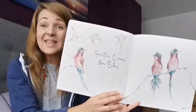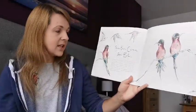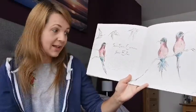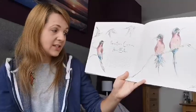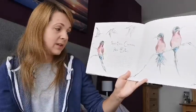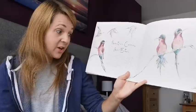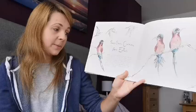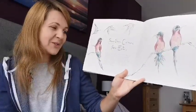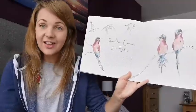Southern Carmine Bee Eaters — they're birds. Southern Carmine Bee Eaters nest in burrows dug into the riverbanks in Africa. As their name suggests, they mainly eat bees. They are extremely striking in appearance — deep red feathers cover most of their bodies, but flashes of bright turquoise adorn their heads and tail feathers. These birds also like to piggyback onto larger animals so that they have a good moving viewpoint from which to target their prey.